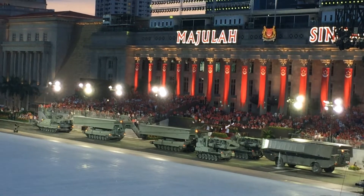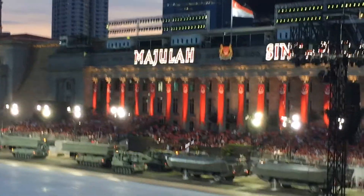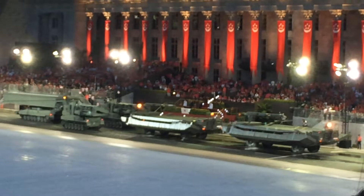The Trailblazer, a counter-mine vehicle. And the M3G float bridge which ferries forces across water obstacles.